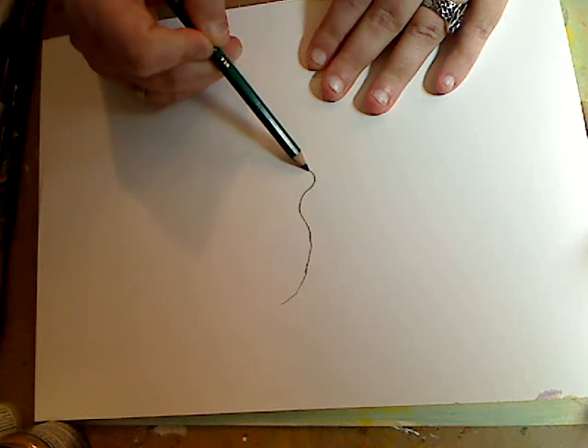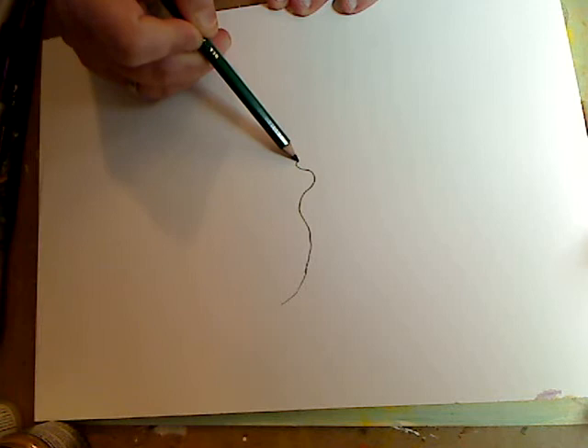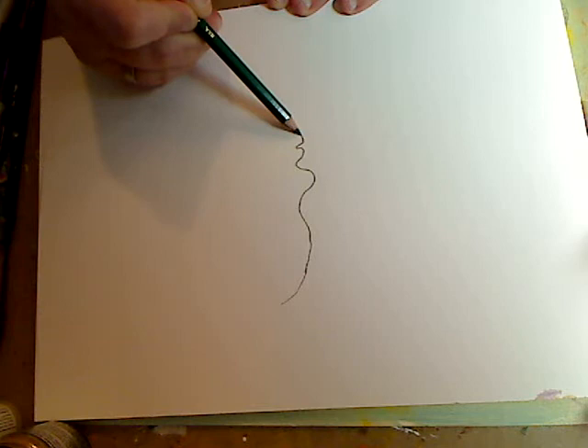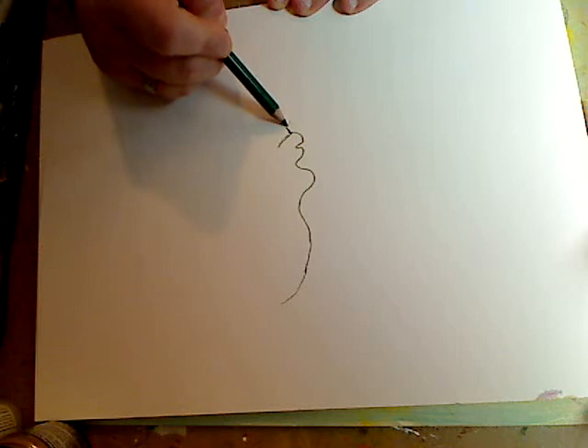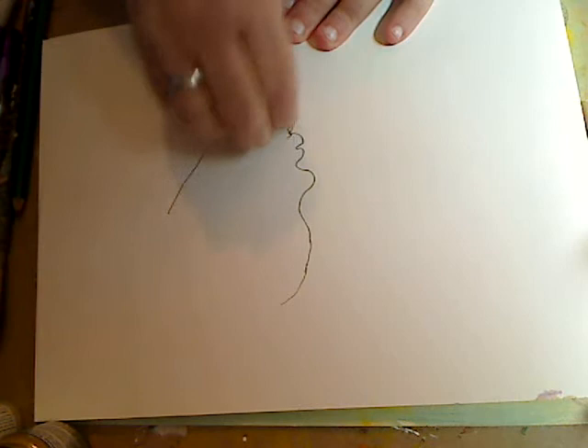I'm going to kind of do her nose - and don't be too hard on yourself as you're sketching out. I know the nose looks a little crazy, it's all right because we're going to go back in. Then we have lips - we're going to go back and fix it up, which is how I do it. I'm going to have her chin go this way. Looks a little crazy, I know - just wait.